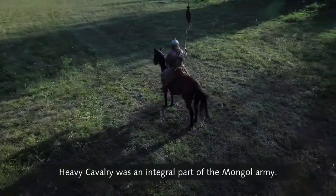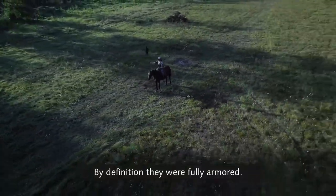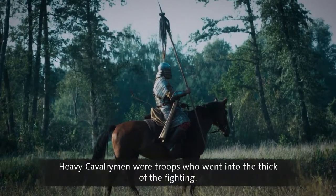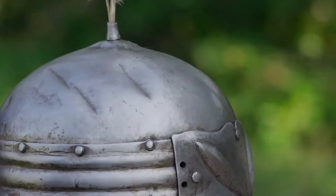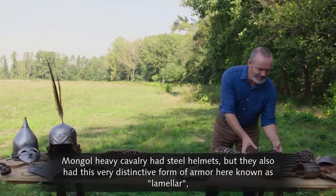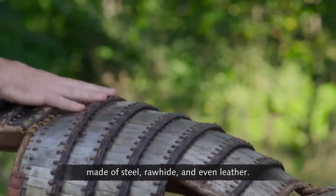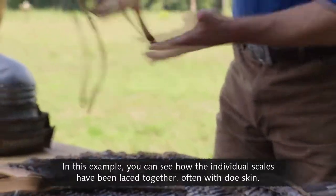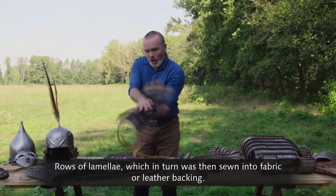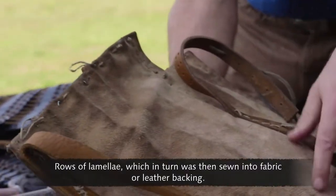Heavy cavalry was an integral part of the Mongol army. By definition, they were fully armored. Heavy cavalrymen were troops who went into the thick of the fighting. Mongol heavy cavalry had steel helmets, but they also had this very distinctive form of armor, known as laminar, made of steel, rawhide, and even leather. In this example, you can see how the individual scales have been laced together, often with doe skin — rows of lamellite, which in turn was then sewn into fabric or leather backing.